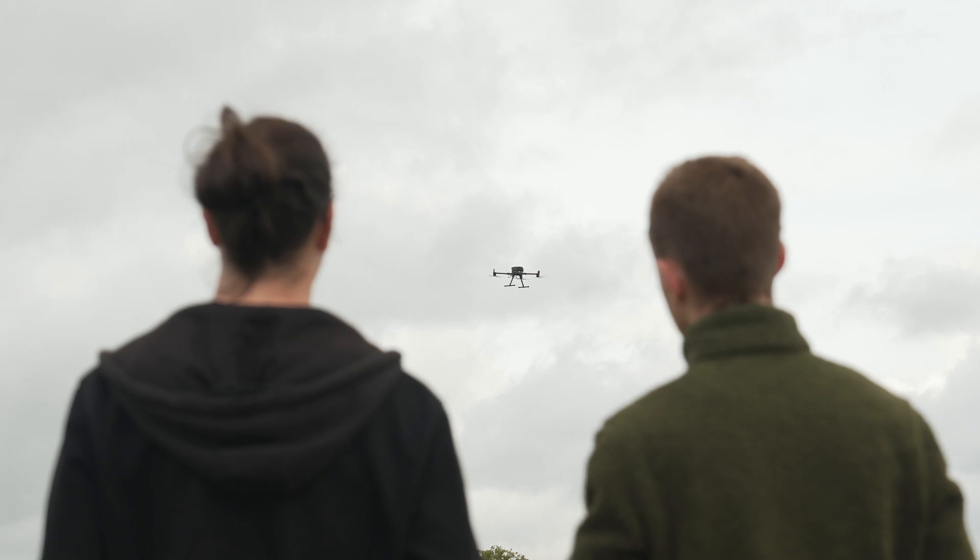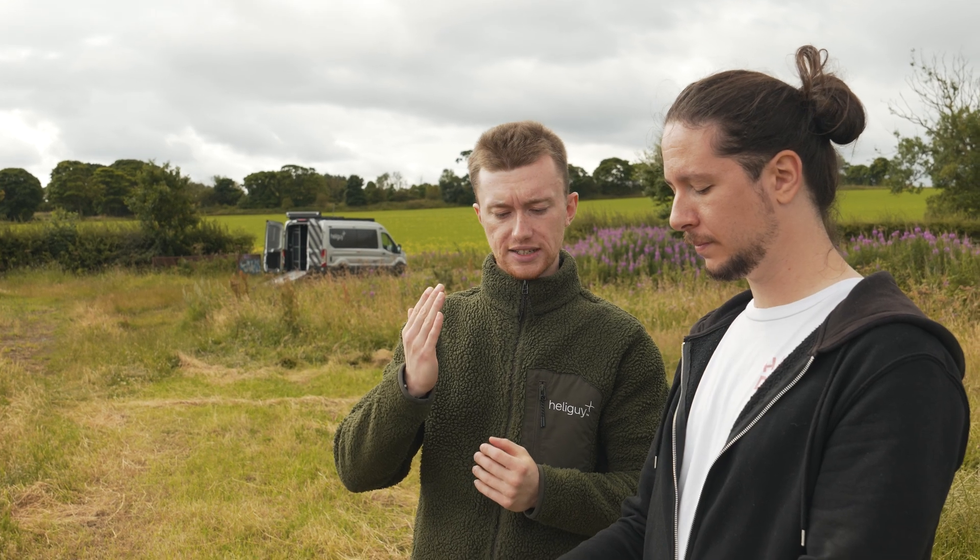At HeliGuy, we offer trials and demonstrations at our location or yours, ensuring the dock solution is right for your business, providing access to leading integrating partners and offering a drone assistive service.